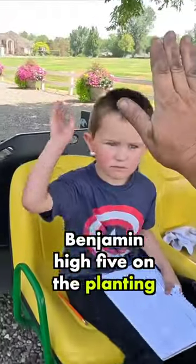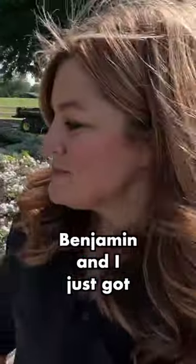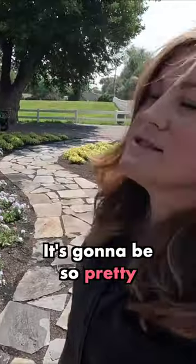Benjamin, high five on the planting. Great job. Benjamin and I just got all of the zinnias planted. It's going to be so pretty.